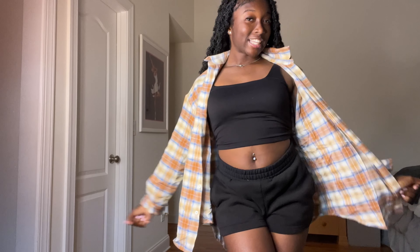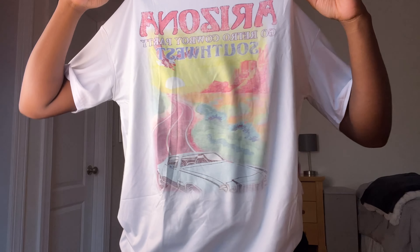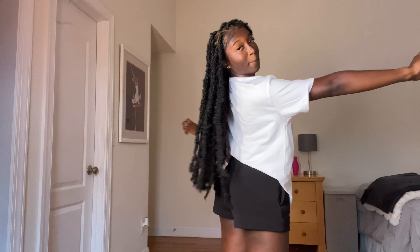On to the next. Okay, this is my next item — it's a graphic tee. It can be worn longer but I like it like this. It's white and it says 'Arizona' and the colors are just really cute. It's a stretchy material. The back is just plain but I like this — I give it an 8. It's really cute and chill.